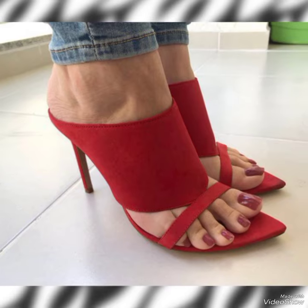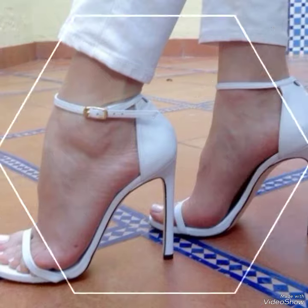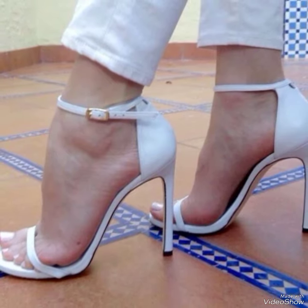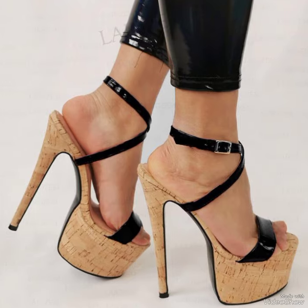Hello everyone, welcome back to my YouTube channel. Today in this video I am sharing one of the most beautiful, stylish and gorgeous collections of stiletto high heel sandals which are launched at this time. They are very classy and elegant.